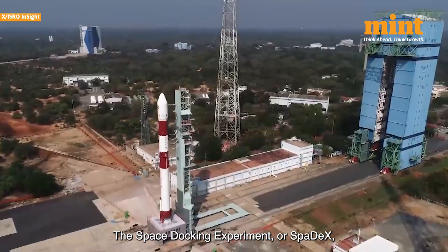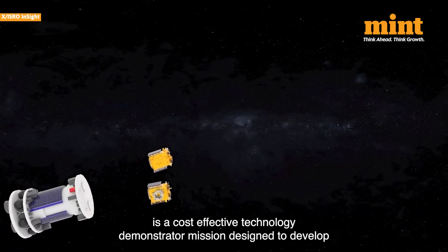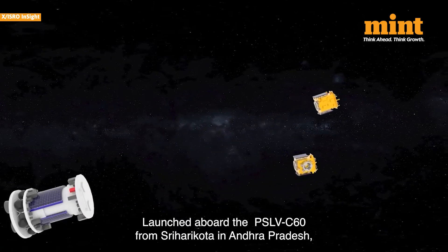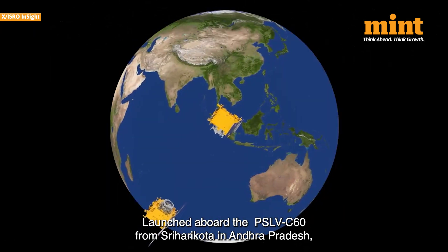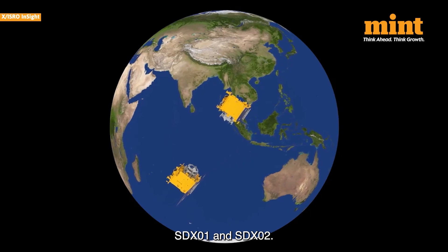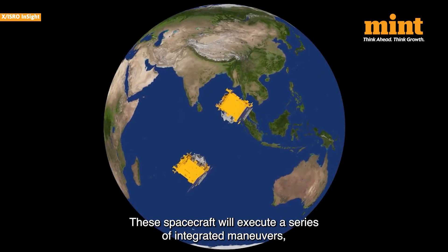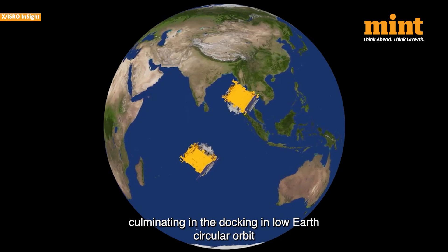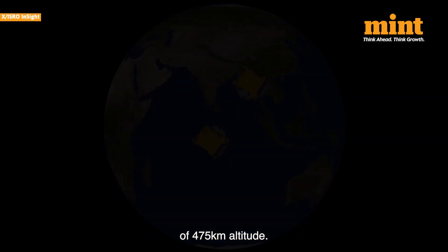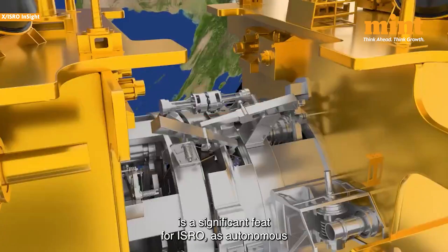The Space Docking Experiment, or SPADEX, is a cost-effective technology demonstrator mission designed to develop and validate the technology required for in-space docking. Launched aboard the PSLV-C60 from Sriharikota in Andhra Pradesh, the mission involves two small spacecrafts, SDX-01 and SDX-02. These spacecrafts will execute a series of integrated maneuvers, culminating in their docking in a low-Earth circular orbit of 475 km altitude.